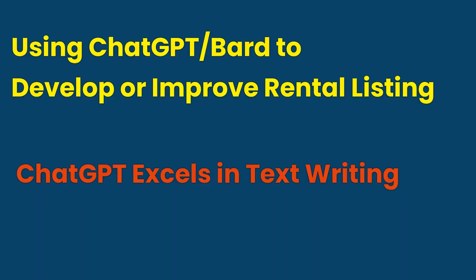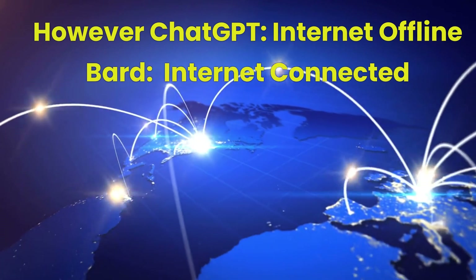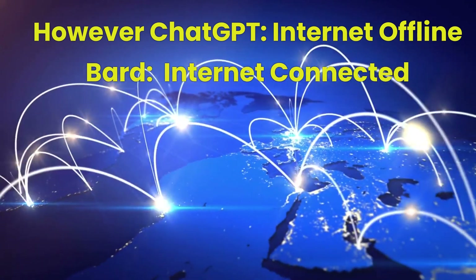Using ChatGPT or BARD to develop or improve rental listings. ChatGPT performs exceptionally well in text writing. However, as ChatGPT isn't connected to the internet, we need to use BARD to address queries that are dependent on recent internet information.